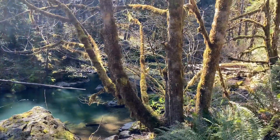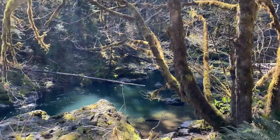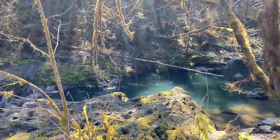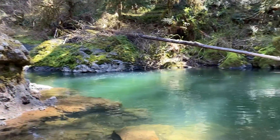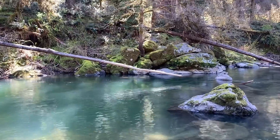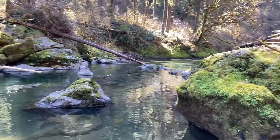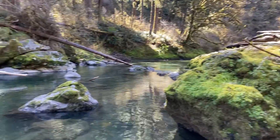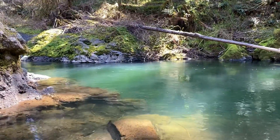We're out here looking for another geocache. Looks like a nice swimming hole right there. From what we can tell, the geocache is across the water over in those rocks, and we're not going to get wet today. Sure is an awesome place though. Nice swimming hole — that water has got to be 20 feet deep right there in that pool.